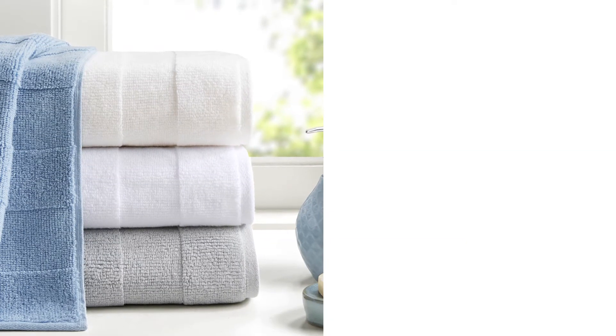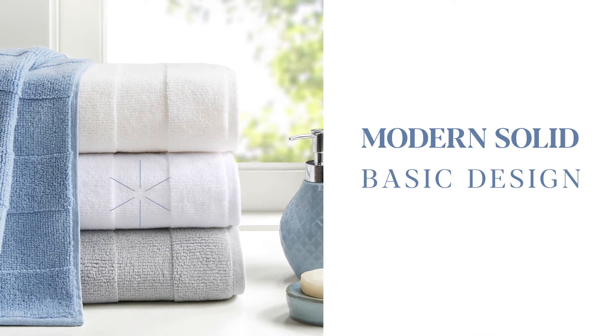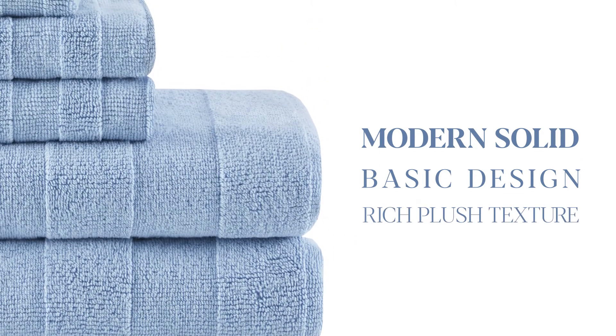Our Parker towel set features a modern solid basic design with wide bands of high and low terry loop for a rich plush texture.